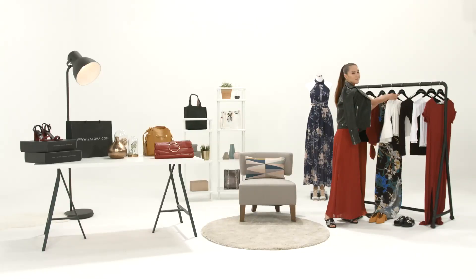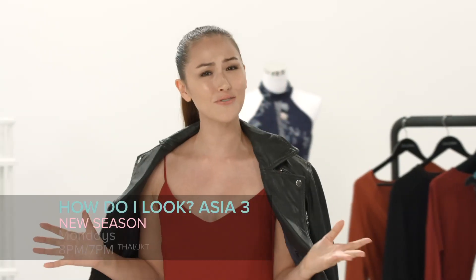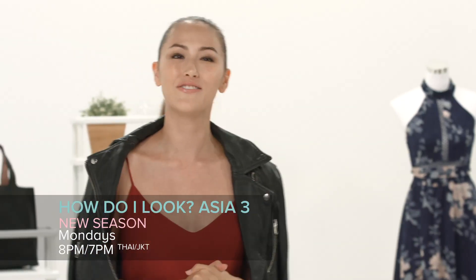For more style tips like this, check out Zalora.com. And don't forget to check out the brand new season of How Do I Look Asia, only on Diva.